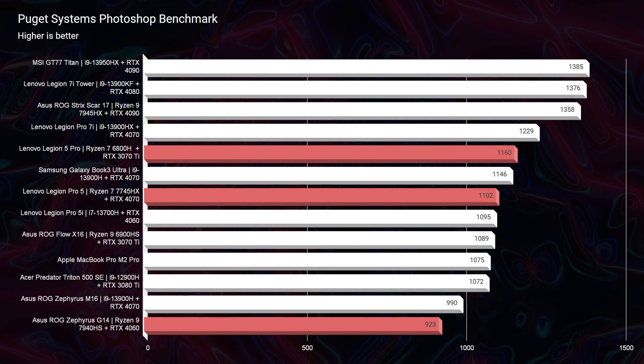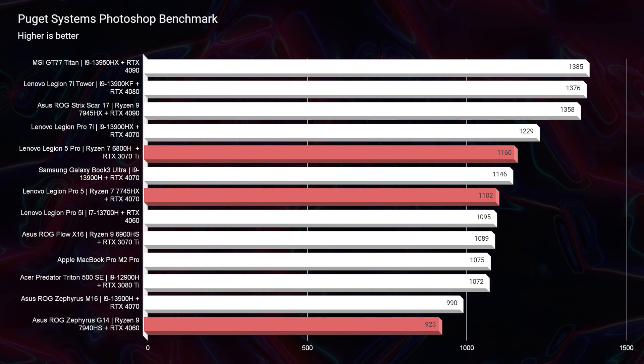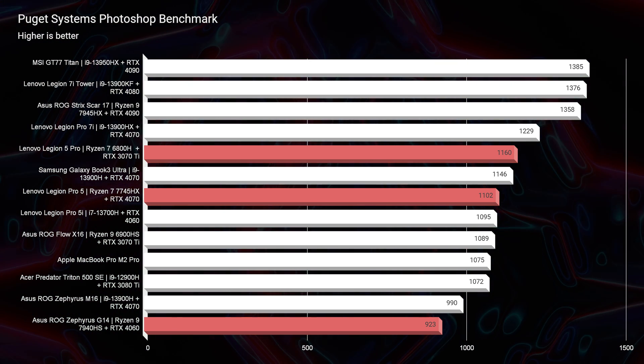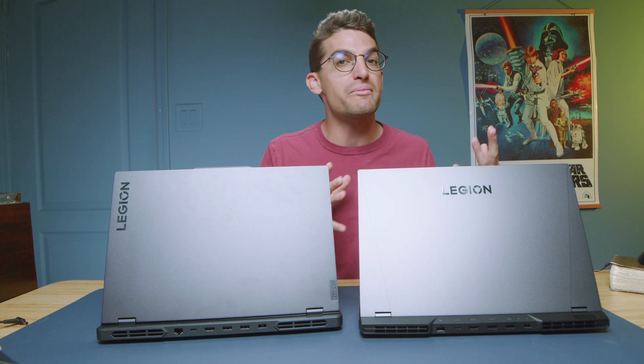Looking at Photoshop, the 2023 model scored 1,102 and the 2022 model scored 1,160 — again, this is 32 gigs of RAM versus 16 gigs of RAM. If you were to upgrade the 2023 model to 32 gigs of RAM, you would increase performance to 1,228. But still, that is so close comparatively when you've gone an entire generation, getting Ryzen 7000 and RTX 40 series. You're only about 100 points faster in Photoshop. So if you can get the 2022 on a deal — why not?